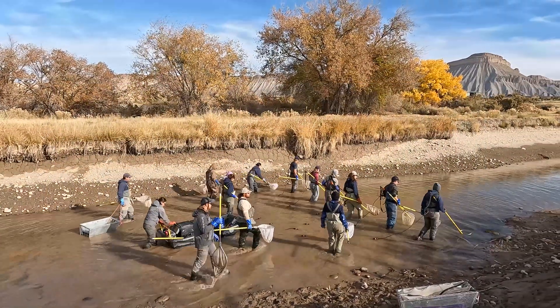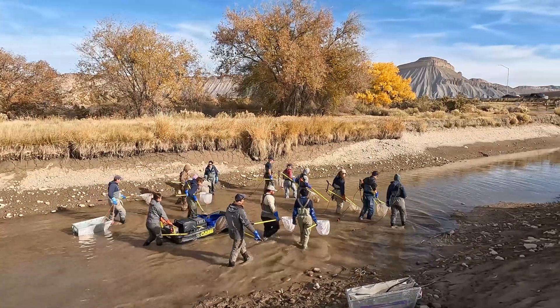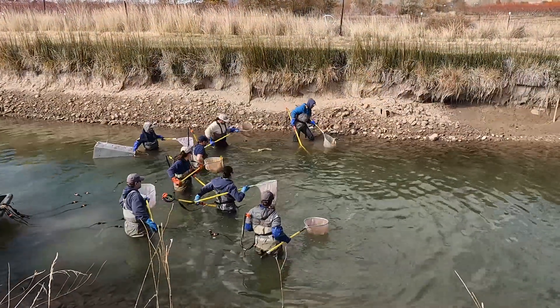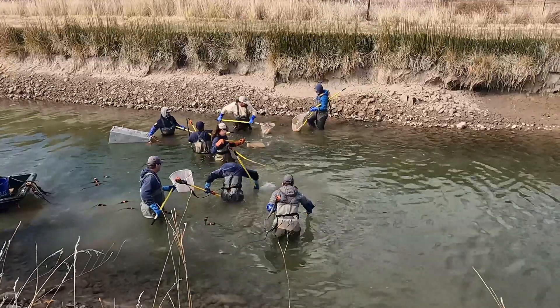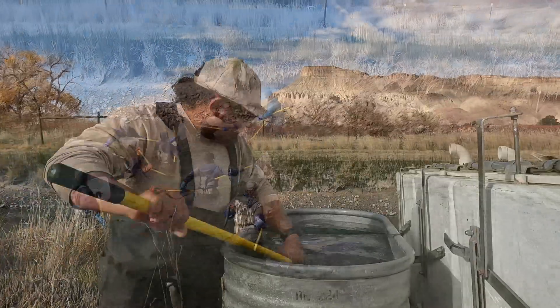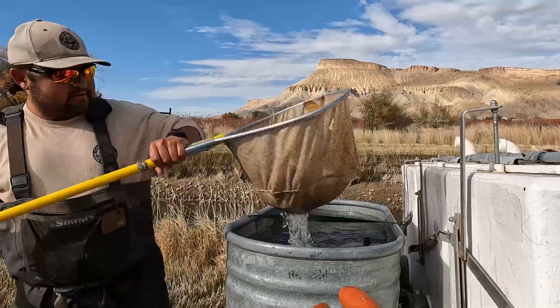Generally when we are in the canals we have a barge electrofishing unit, and that unit puts out an electrical pulse so we can go out and shock the fish. When we shock the fish they come up to the surface temporarily for us to net them out of the water. We then put them into a live car, and eventually those fish go into our tanks where we are able to measure and weigh them.